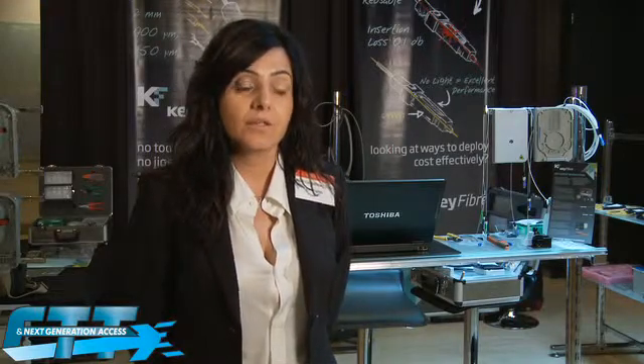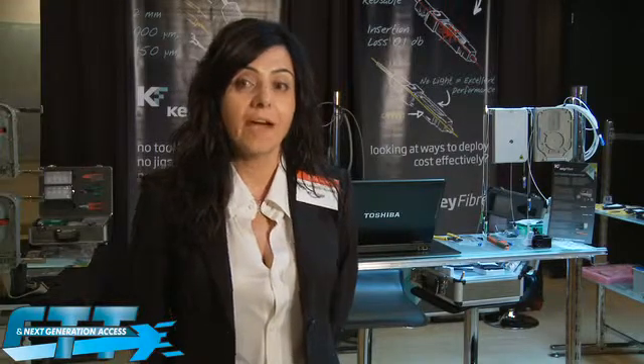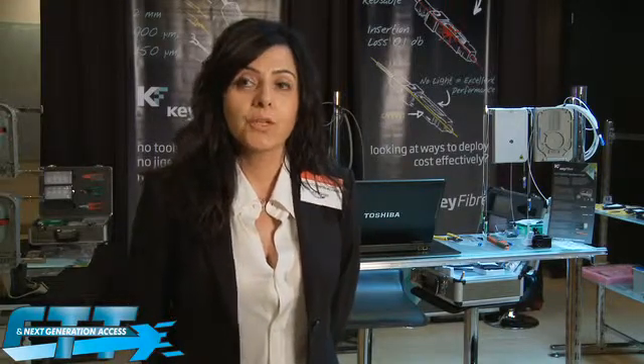Operators are facing the same problem all over the world — it's just different countries — but finance is a problem, and they're putting big pressures on manufacturers to get product features according to their requirements. They have to be unique in providing their service to catch the attention of customers.